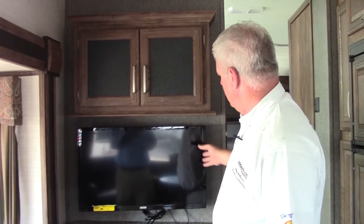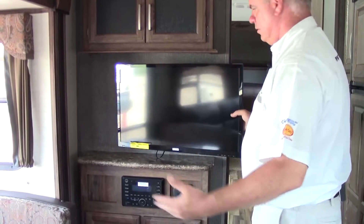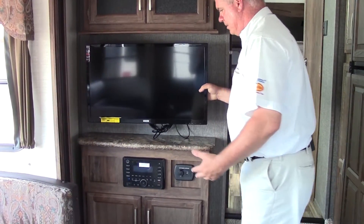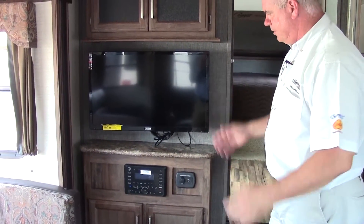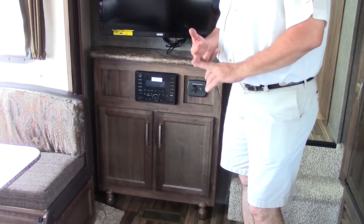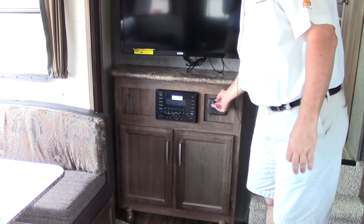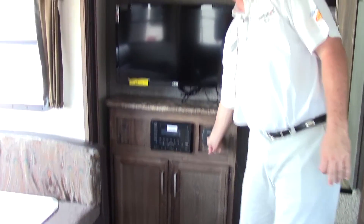Your TV is right behind me. This TV does adjust, so wherever you happen to be it'll adjust to your viewing habits or the angle you want. And then we have a Bluetooth AM/FM stereo, MP3 player, DVD player, and a place to charge your electronics — your charging station right here. This particular model also has a remote, so you can use that remote to put the awning out, put your stabilizers down, and control everything.